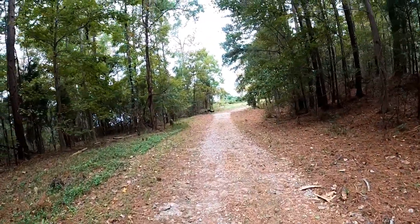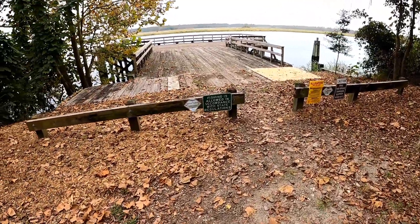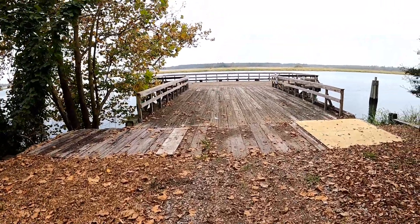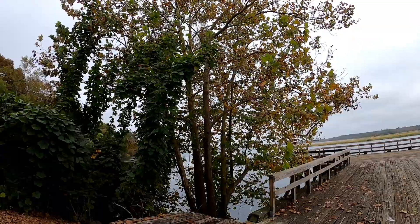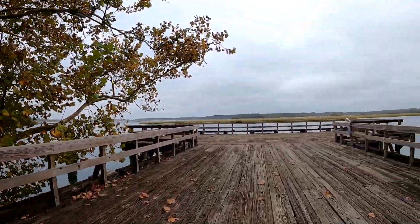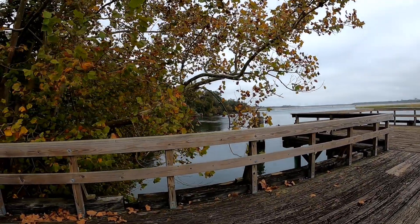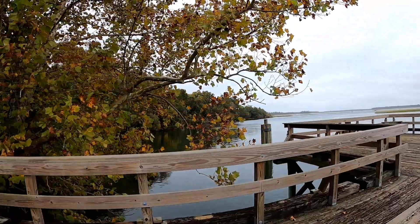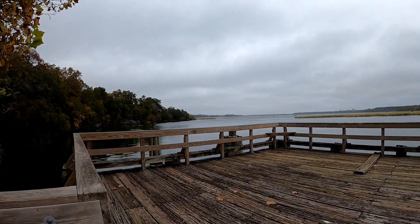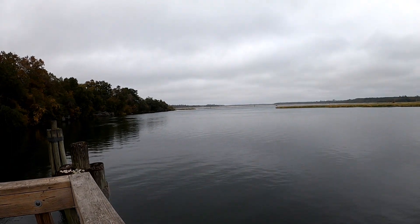Wow, look at the view down here. Okay, this is kind of cool. We made it to the public dock. Obviously there's gonna be alligators that live here. This is so pretty. Wow, this is beautiful — look at all the old docks.